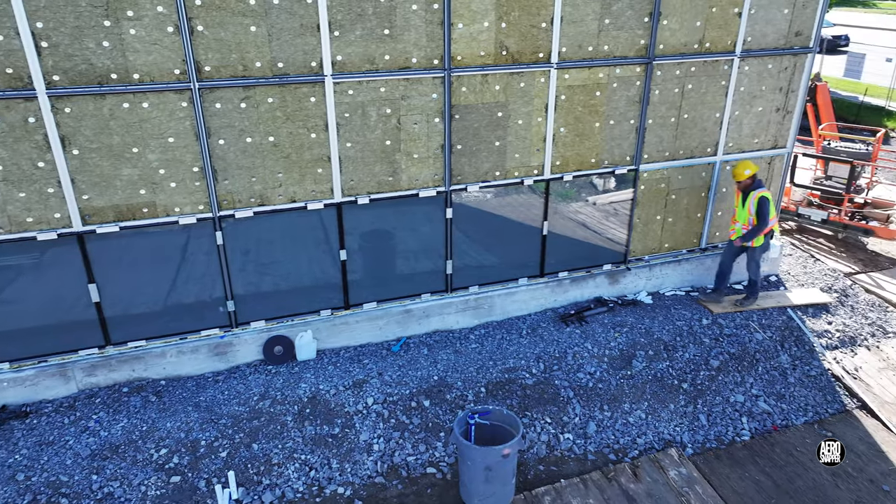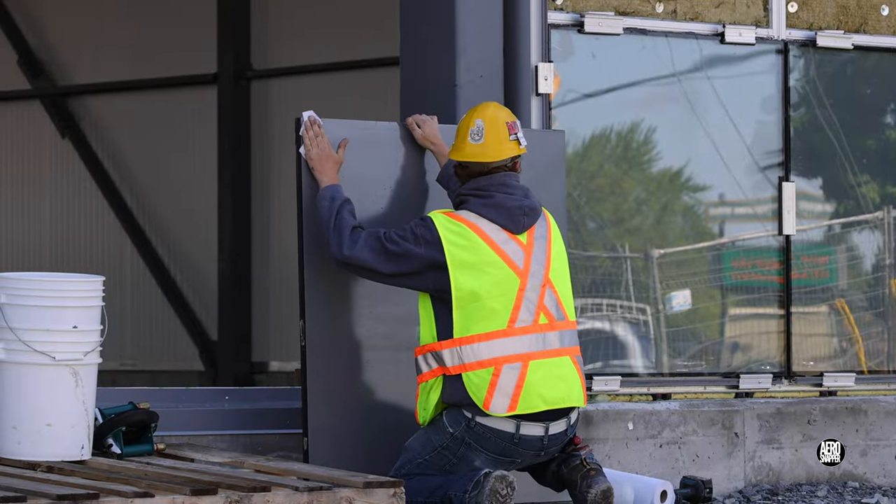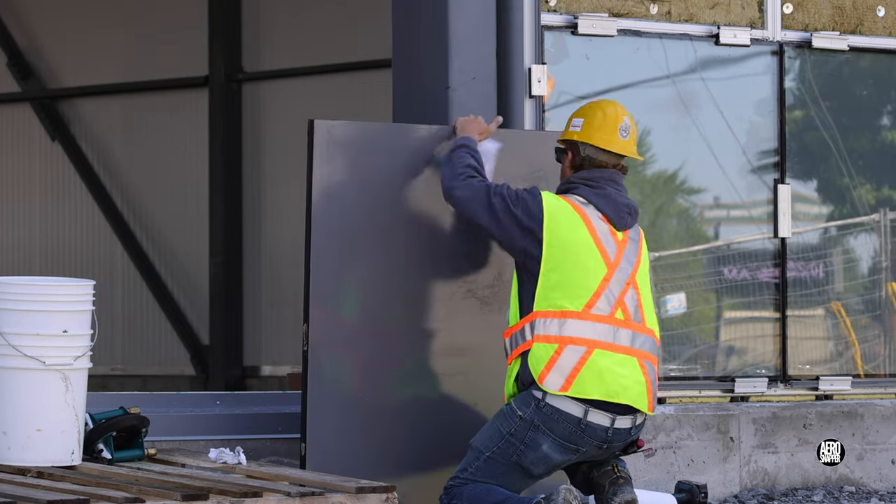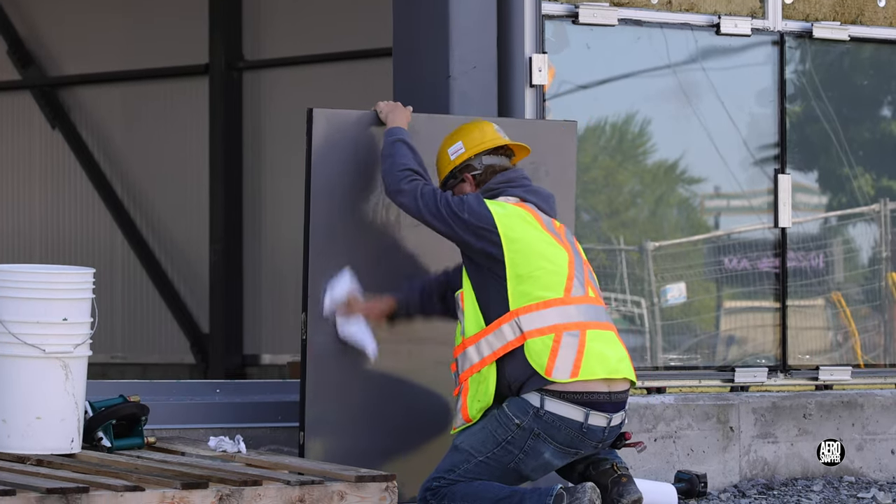With the first glass panels in place, the team from Peninsula Glass were making great strides too. The preparation of each panel is very important.